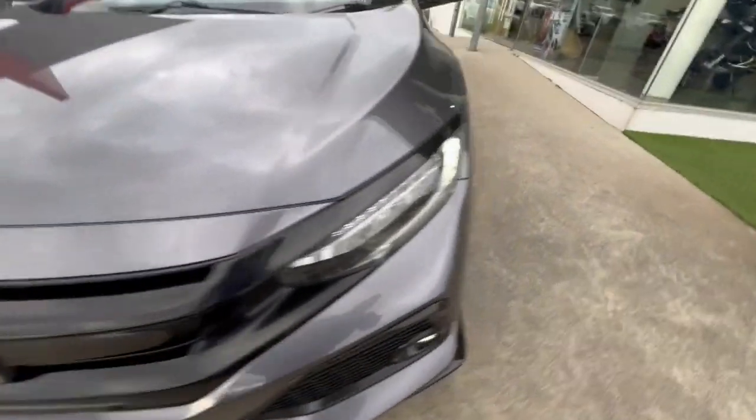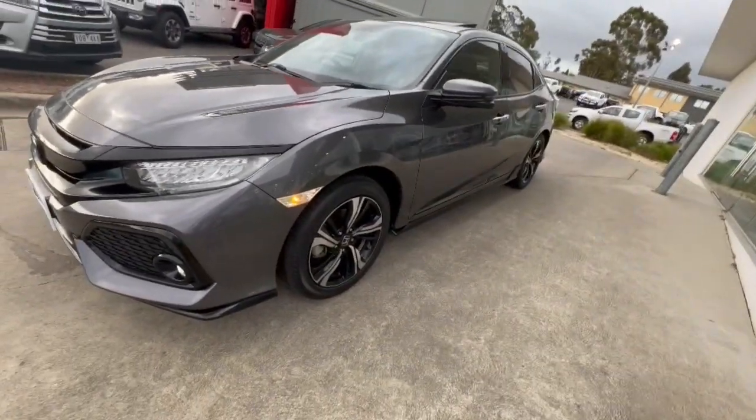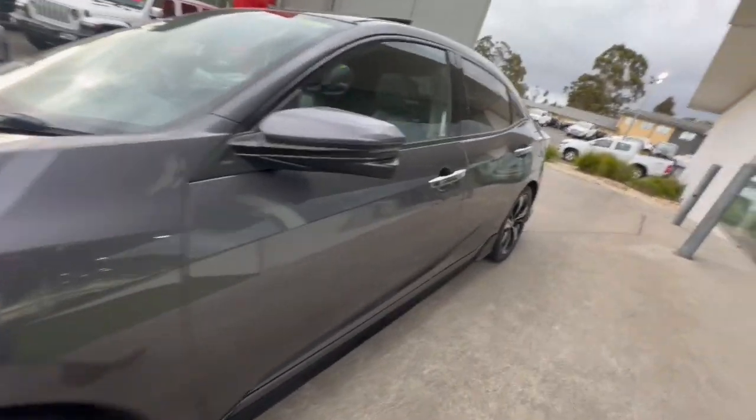G'day guys, thanks for checking out our Honda Civic RS that just arrived. This one's got your daytime running lights, alloy wheels, chrome door handles, and your full black leather trim, as well as a sunroof.